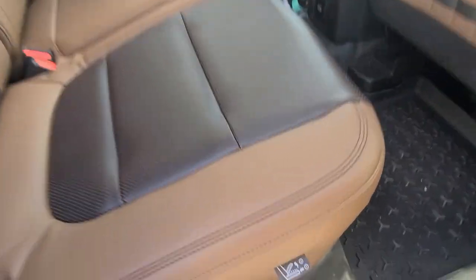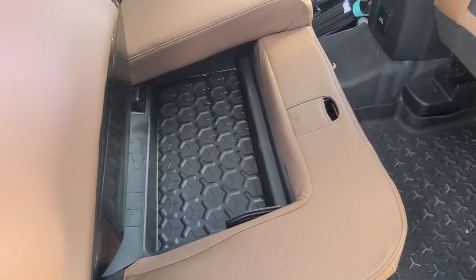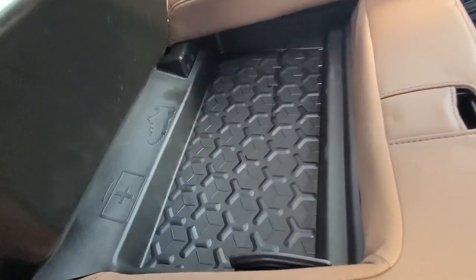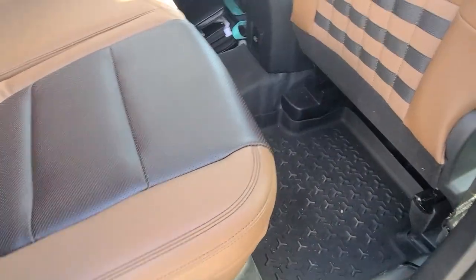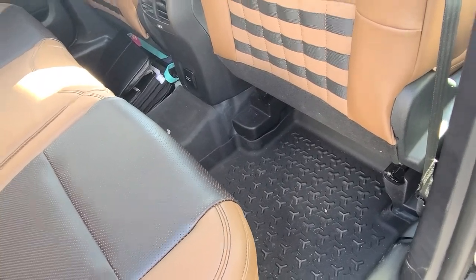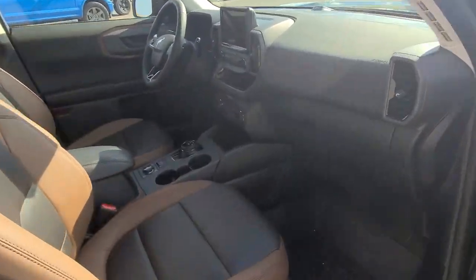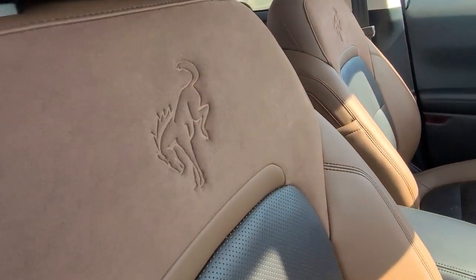Another neat thing with the seat here — a little hidden storage compartment. It has a picture of a shoe on it. The molded floor mats are nice too. And then in the front, very nice two-tone leather with the mica suede and the Bronco logo.